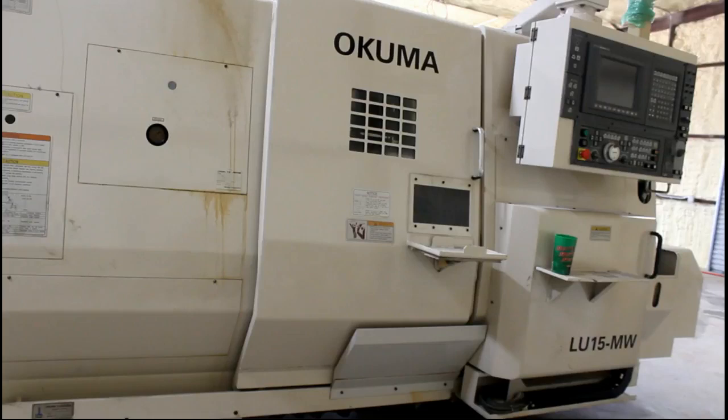We were looking for a new lathe to replace the Tormach, and we wanted something that would last us a good while, something that had a sub spindle preferably. We ended up finding a used Akuma LU-15.